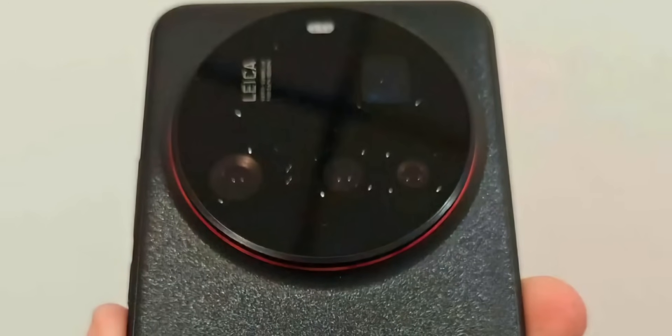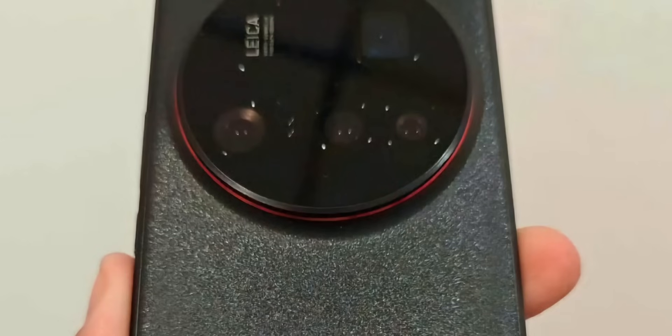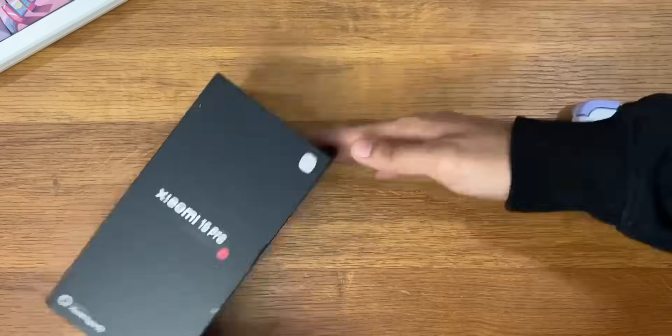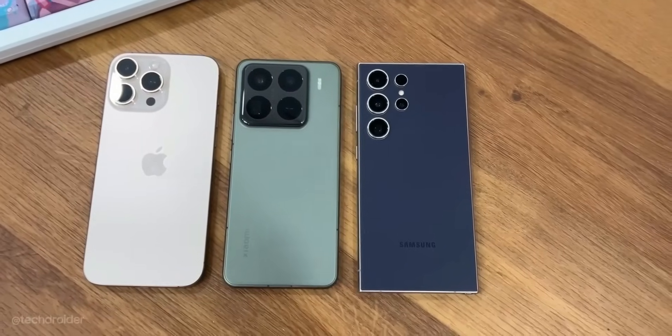Those who want a powerful camera-centric device should wait for the 15 Ultra, but for those who want a decent, affordable flagship and don't want to spend as much, I would highly recommend the Xiaomi 15 Pro — it's an amazing device.